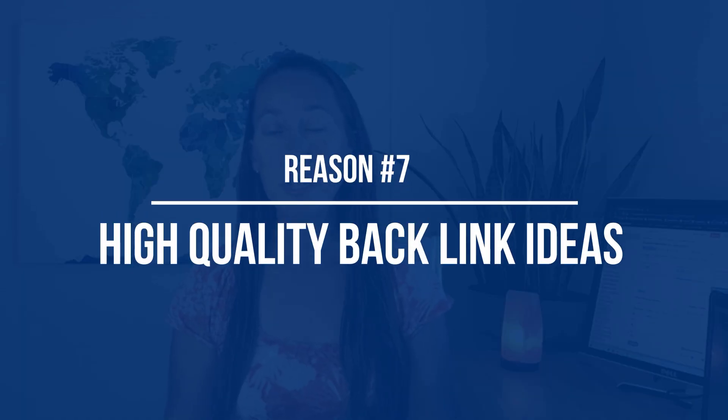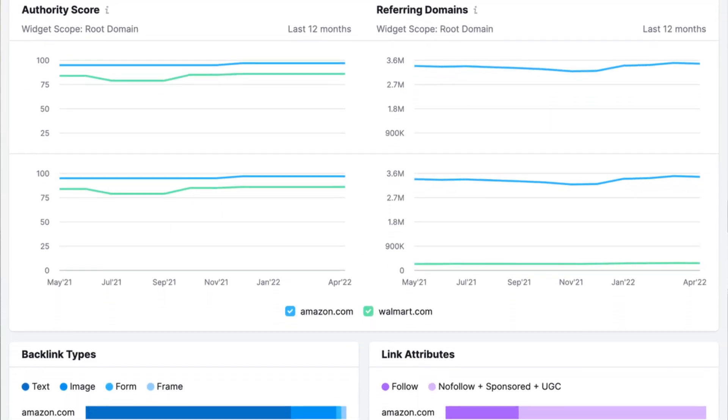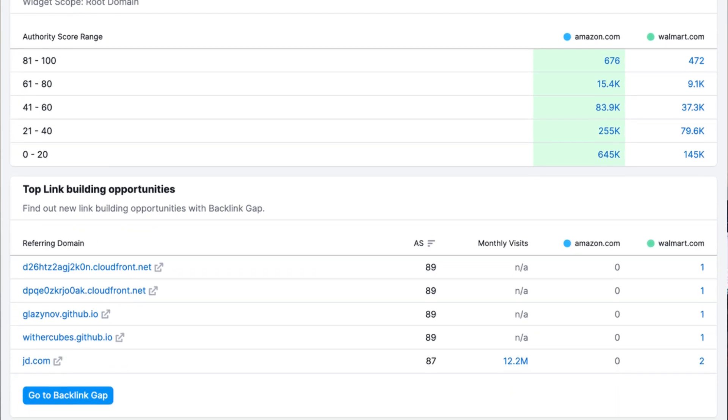Reason number seven is you can use their tools to find high-quality backlink opportunities. Link building is very important to SEO, but being able to find the links that are actually worth your time to build can be tough. The SEMrush backlink analytics tool shows you where others who are ranking are getting their backlinks, so you have a full list of ideas to start with.